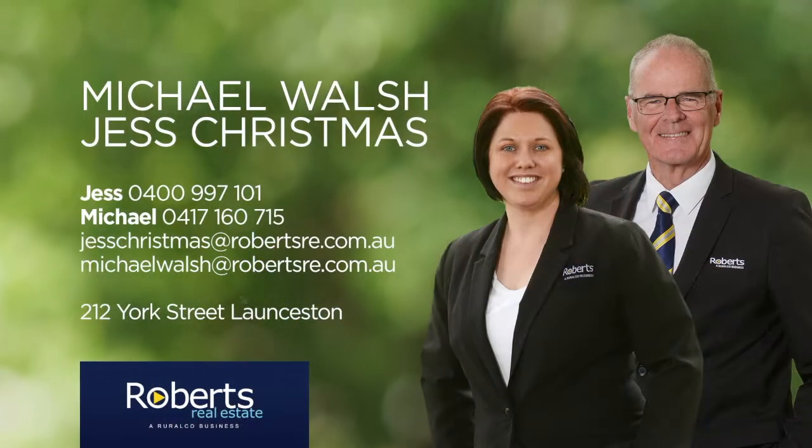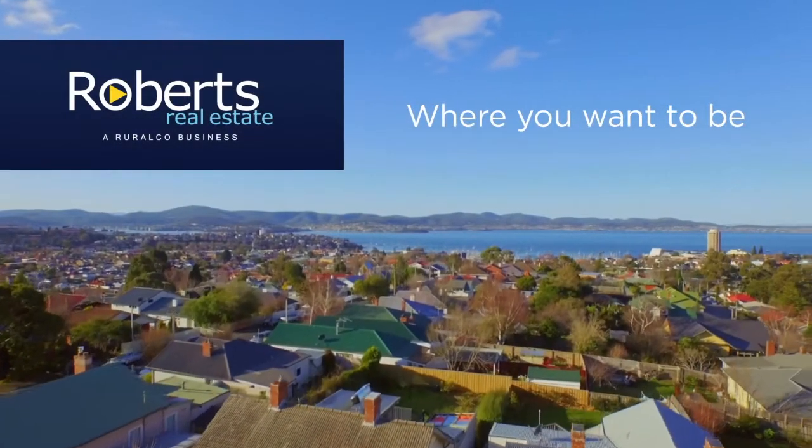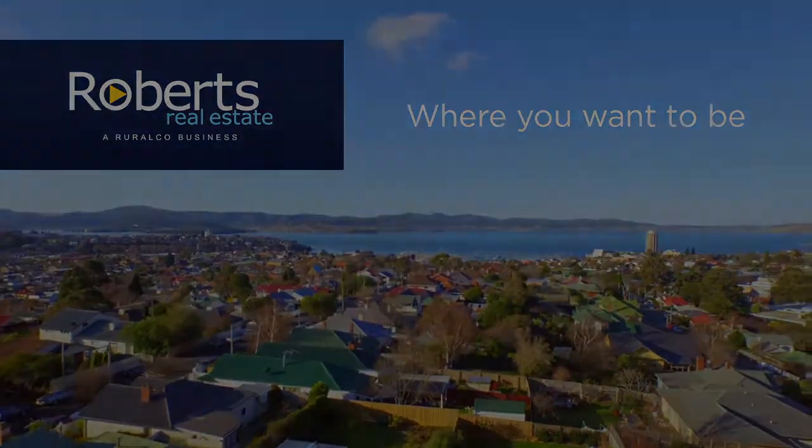We're really excited about this property — we don't think it will last long in the marketplace. Please give myself Michael Walsh or Jess Christmas a call from Roberts Real Estate and we'd be happy to show you through. Roberts Real Estate — where you want to be.